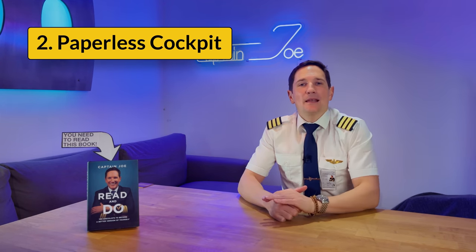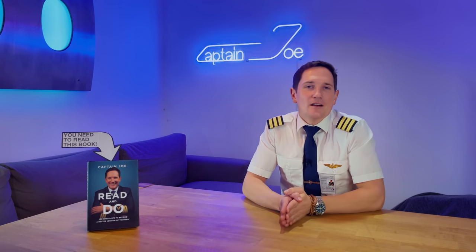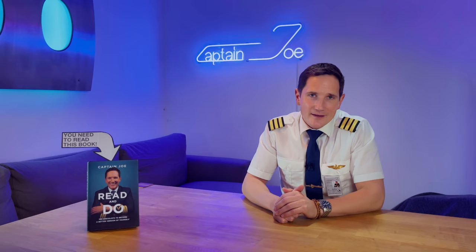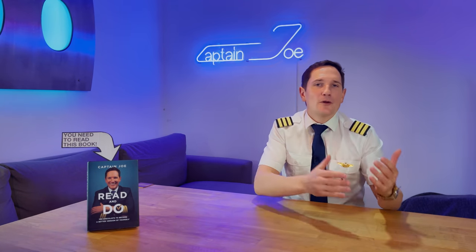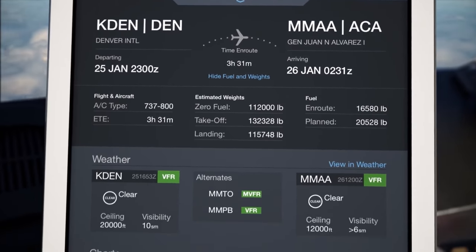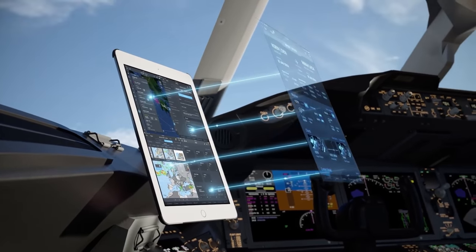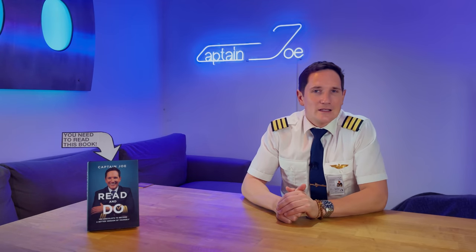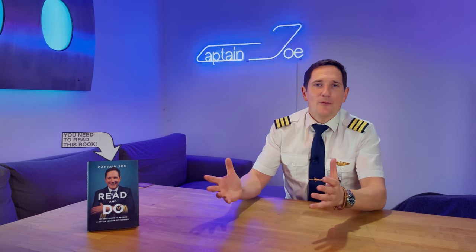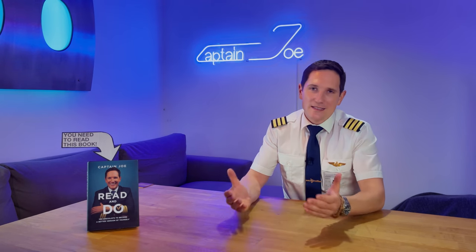Number two: the paperless cockpit. Even the smallest reduction in weight impacts an aircraft's operational costs, so reducing operating items in the cockpit is a welcomed solution. Many airlines provide pilots with tablets — the EFB, or Electronic Flight Bag — which are not only lighter than bundles of paperwork and charts, but also make handling and retrieving necessary information much easier.